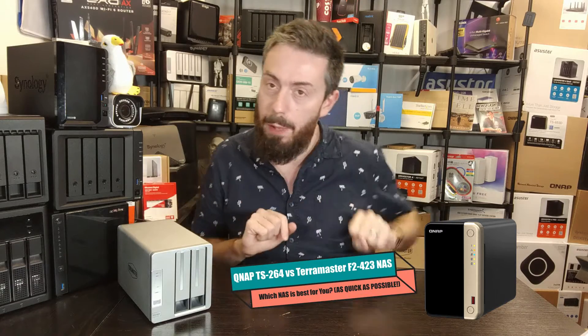Hello and welcome back. It's time for another quick form comparison. Today we are looking at the QNAP TS-264 and comparing it against the TerraMaster F2-423. We're going to look at five reasons why you might want to go for the TerraMaster and five reasons why you might want to go for the QNAP, and we're going to do it as quickly as possible.